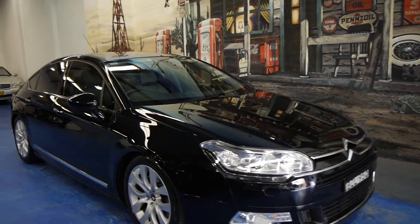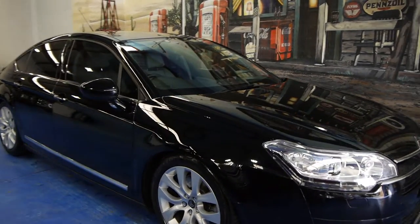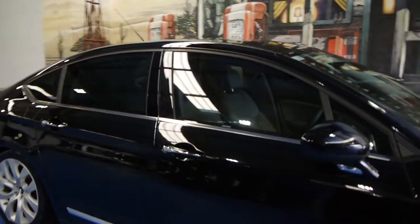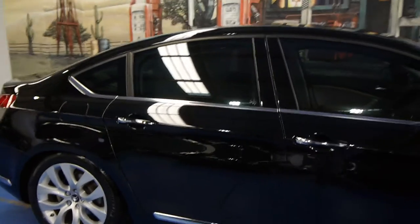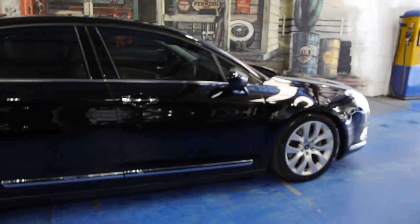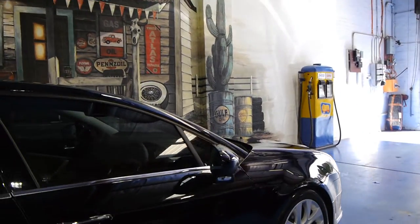Today we have for you a 2011 Citroën C5 Exclusive. It is the top of the range, and it's got the all-new V6 twin turbo diesel engine.